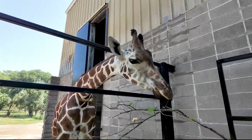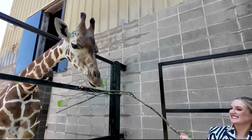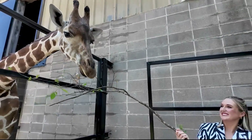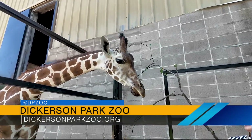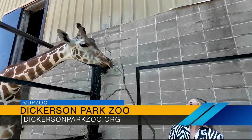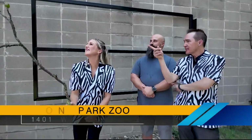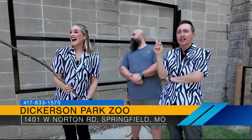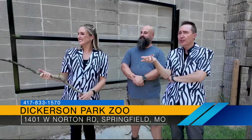Every time I think I've learned so much about animals, I learn even more. There's always something to learn about the way they are, their habitat, what they like to eat. The Dickerson Park Zoo really cares a lot about the animals and conservation. I appreciate that — we very much do. She cleared us out — we are out of leaves for the giraffes!